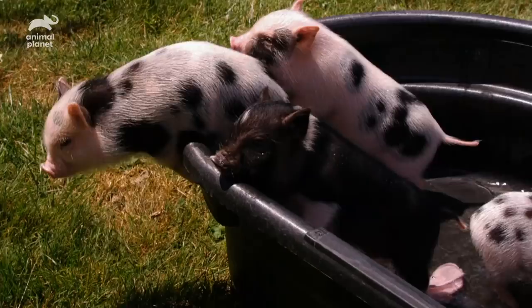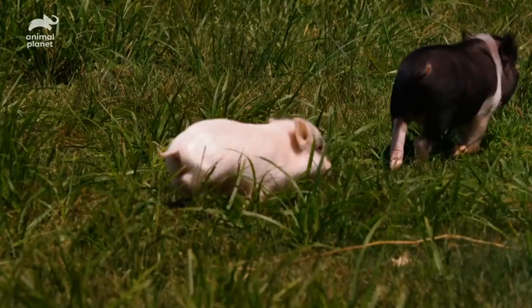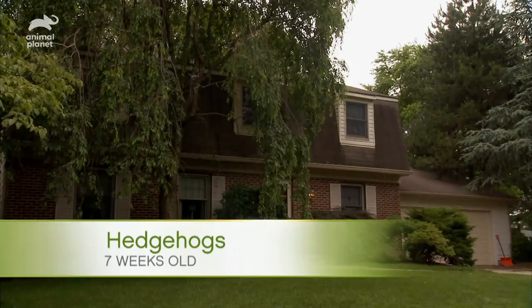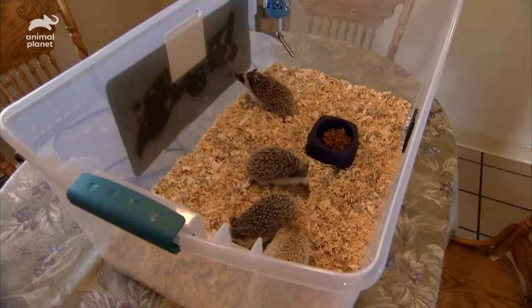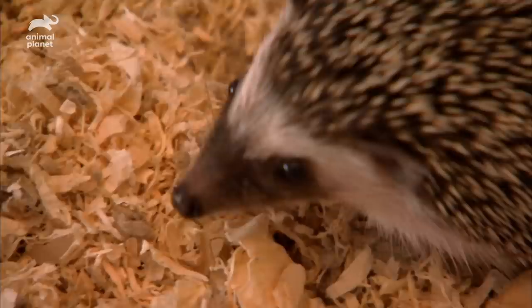Back to playtime in the yard. Over at the hedgehog house, the hoglets are seven weeks old, and at seven ounces are getting closer to mom Delilah's size. So they're definitely ready to spread their spines on their first ever field trip out of the nest.